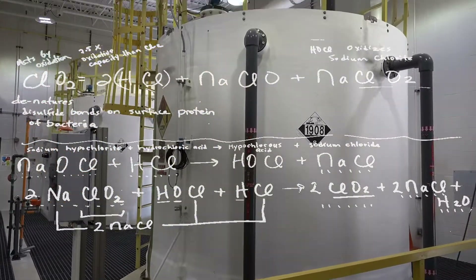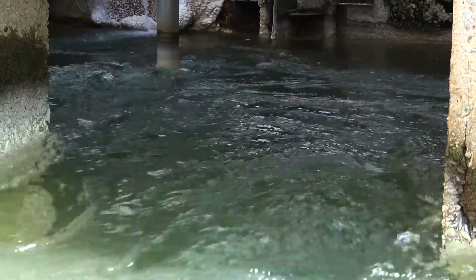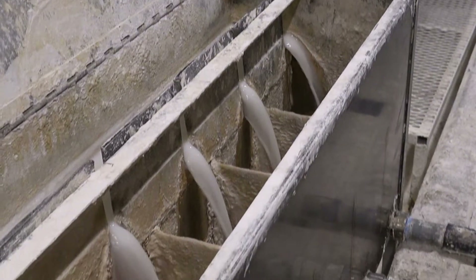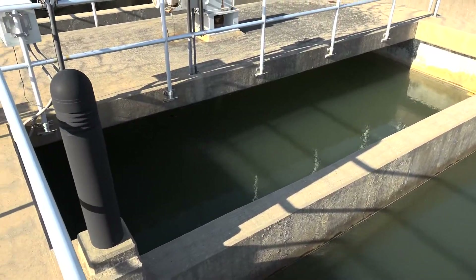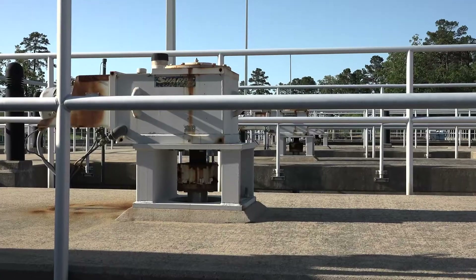Once water gets to the plant, the water surfaces here, where aluminum sulfate, also called alum, and lime are added to start the process of cleaning the water. The alum causes sediment and other particles in the water to start to clump together, or coagulate, to form floc. As the water flows from the rapid mix, the mixing speed decreases, allowing the floc to get thicker and heavier before moving into the settling basins.